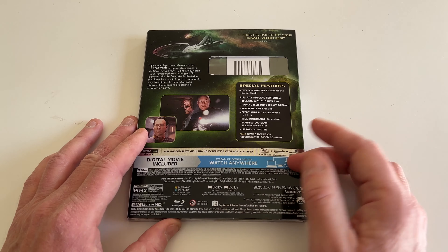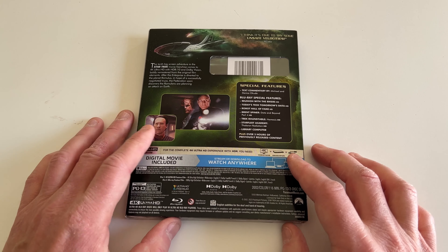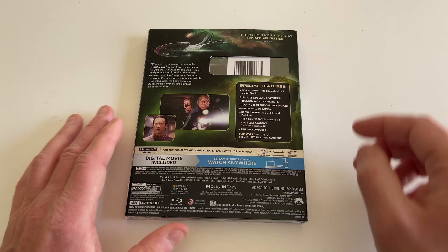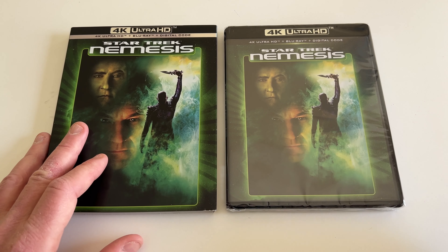But we'll complete the collection. We get over three hours of legacy special edition content. There are some nice images here with Data, Picard, and Worf even gets on the back cover, which is great. Let me slide off the slip cover — I like the slip covers. I picked up the individual editions of each one of these and I've got all the new Star Trek discs.